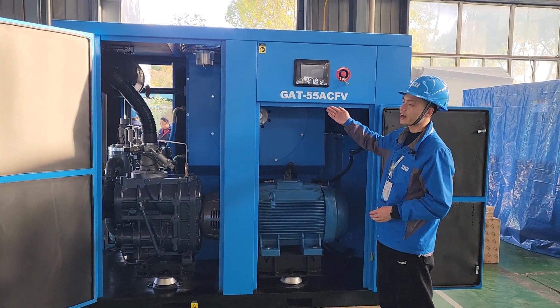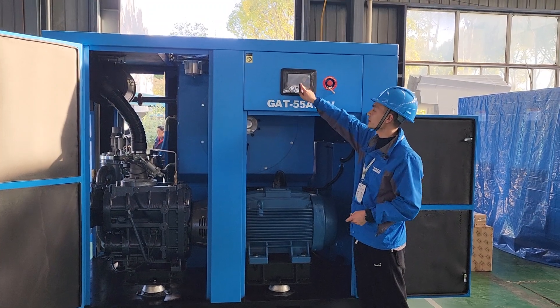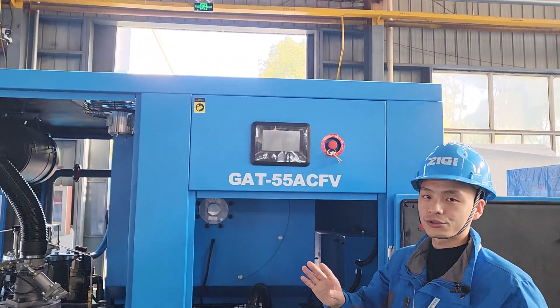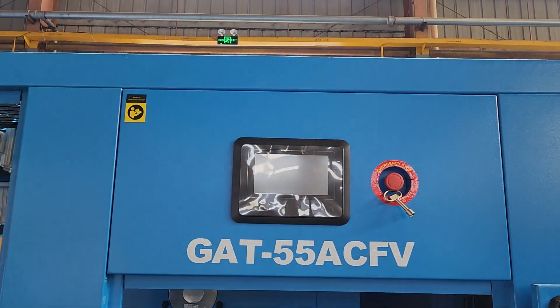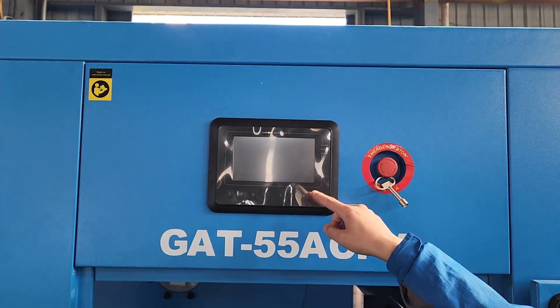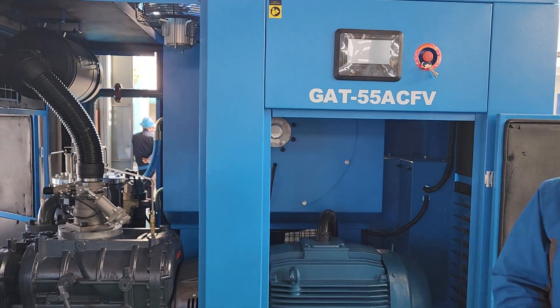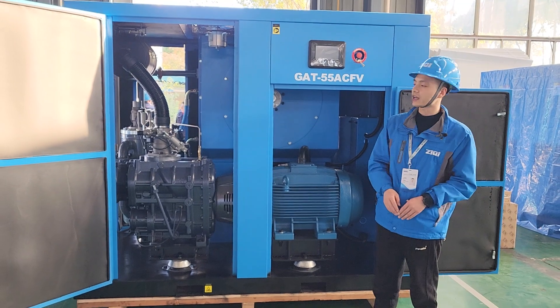The air compressor is equipped with a larger touch screen to make it easier to use. You can check the maintenance schedule and the running status on the display, to realize unattended operation for up to two hours.